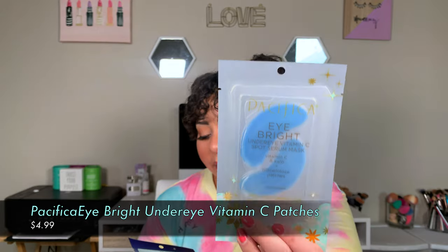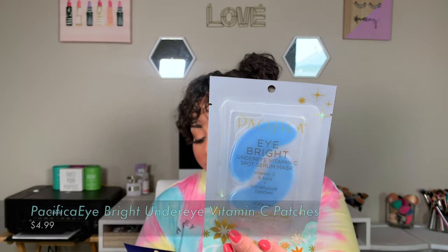I also picked up the Pacifica Eye Bright Under Eye Vitamin C Spot Serum Mask — vitamin C, kelp, and biocellulose patches. It has vitamin C antioxidants to support brightness, sea kelp for mineral-rich hydration, and a plant-based, plastic-free biocellulose extract. I've been wanting eye masks because I really feel like they make a difference in the way your under eyes look and appear, especially if you're having trouble sleeping. I love a good under eye mask.